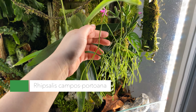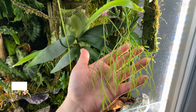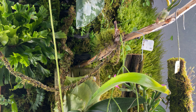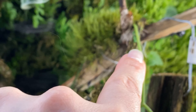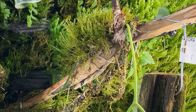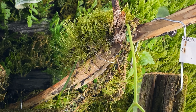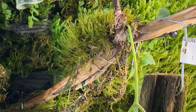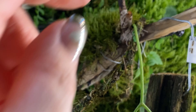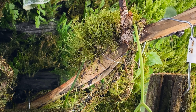The last time we looked at this, this Rhipsalis campos-portoana was looking very desiccated. Now it's producing roots and getting more hydrated. You can see right there a root forming and coming out, and there are some on the back too — actually a bunch of long roots coming out of the back. This has just been so interesting and fascinating to see.